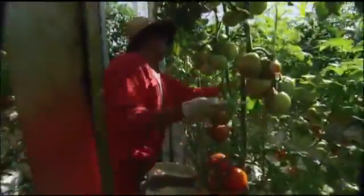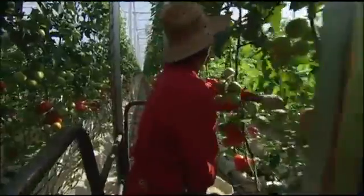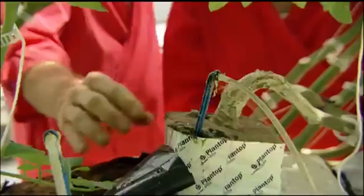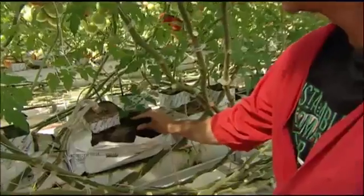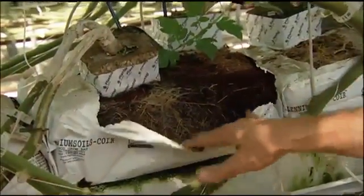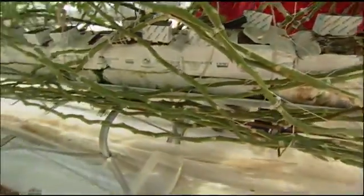And the waste? In the field, nearly half of all tomatoes don't meet consumer standards. Here, only 2% are rejected. The plants sink their roots in coconut fiber — it holds water, is essentially inert, and is also a very porous, natural media. When they're done with it, it goes to green waste and can be composted and recycled.